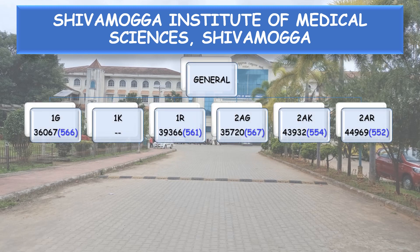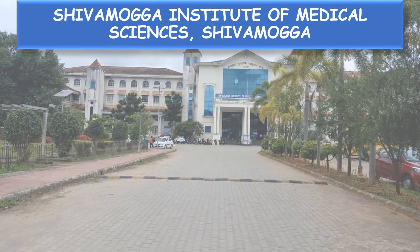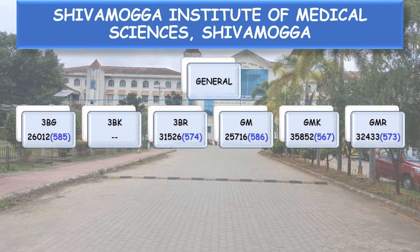State Category 1G: All India rank 36,067, corresponding to a NEET score of 566. 1R — 561. 2AG — 567, 2AK — 554. 2AR — 552. 2BG — 571. 2BR — 545. 3AG — 587. 3AR — 566. 3BG — 585. 3BR — 574. General Merit GM: All India rank 25,716, NEET score 586.